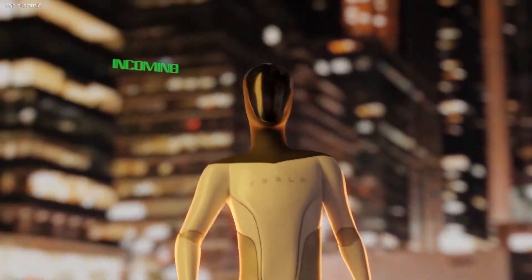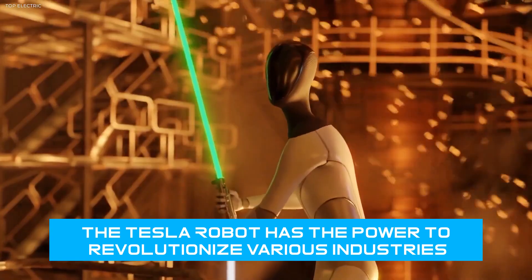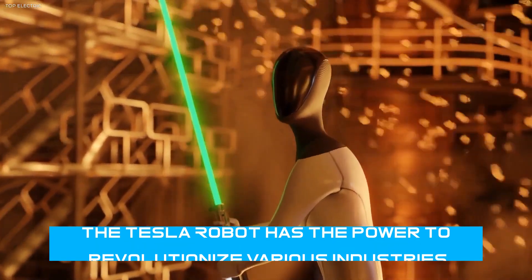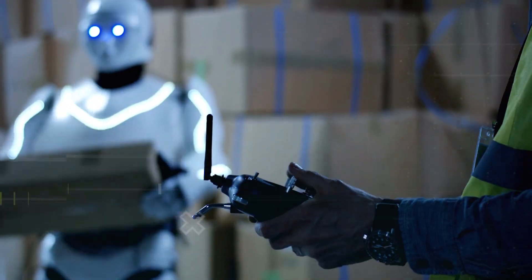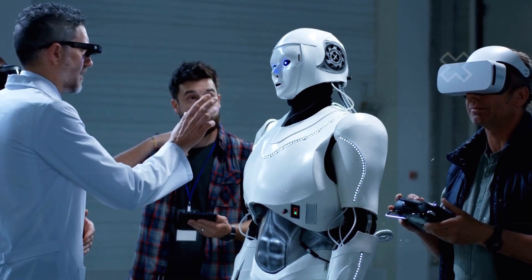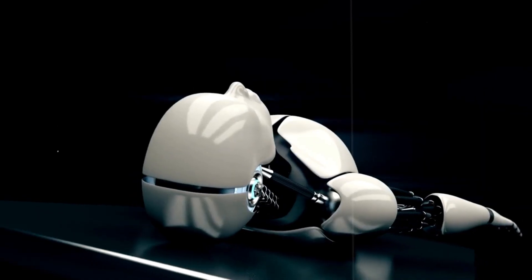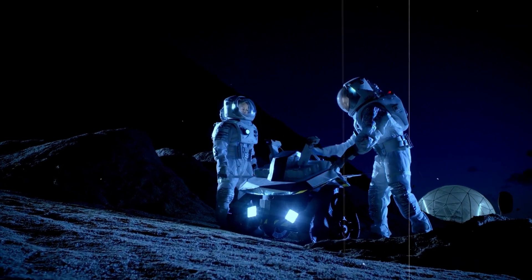The Tesla robot has the power to revolutionize various industries. It can augment the workforce, taking over tasks that are dangerous or mundane, allowing humans to focus on more creative and strategic endeavors. Imagine the possibilities in healthcare, manufacturing, and even space exploration.